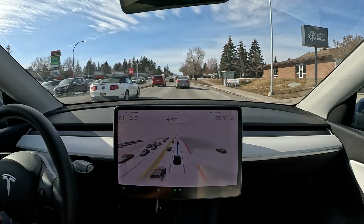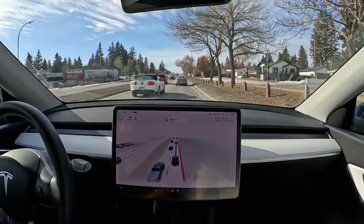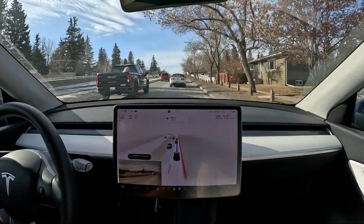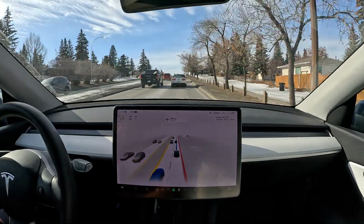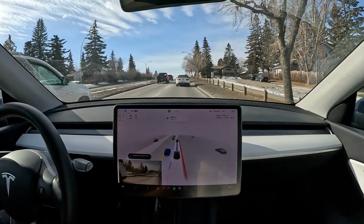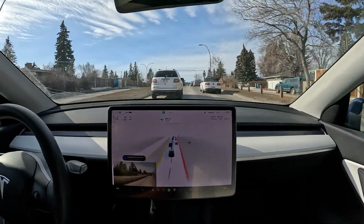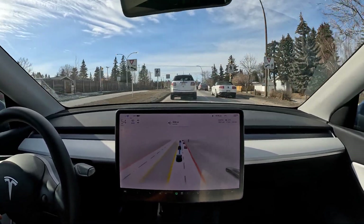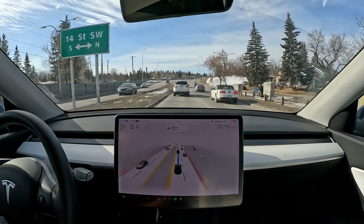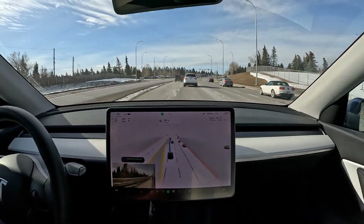We are in a situation where we need to turn left at the end of this street. Let's see how FSD beta prepares and positions itself to the left hand side. It does signal left — there's a car coming up behind us but it stops signaling, then signals again as the car passes. And then a very nice smooth transition to the left hand side — this is with heavy traffic, lots of cars on our left and behind us.